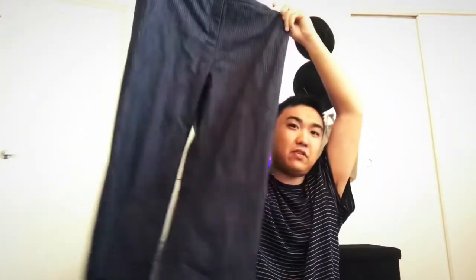Then I got these fine pinstripe pants — they're straight leg, cropped. I love it. They were from Savers for only seven dollars, not too bad. These are very versatile as well. I love my stripes and wide-leg pants.